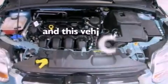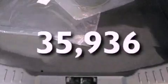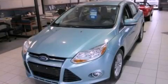This vehicle has fewer than 36,000 miles on the odometer. This vehicle won't last long at this price. Call and arrange a test drive now.